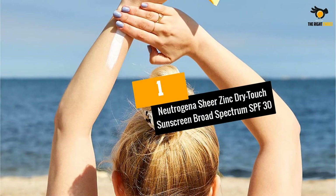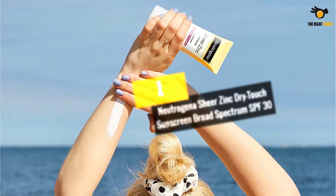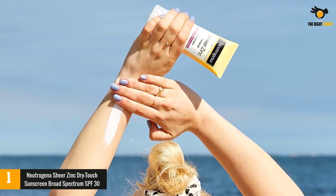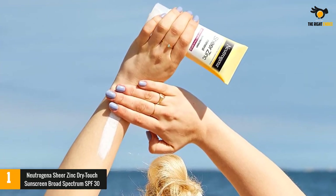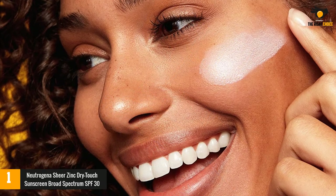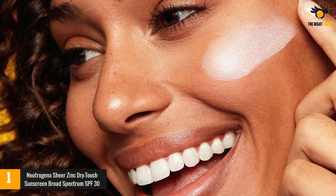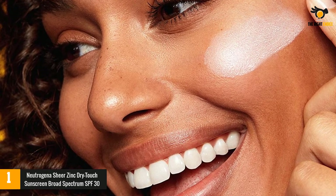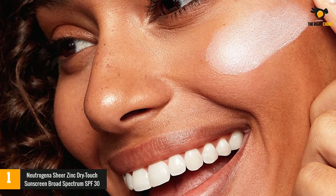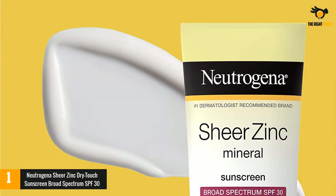At number one: Neutrogena Sheer Zinc Dry Touch Sunscreen Broad Spectrum SPF 30. Affordable, widely available, and easy to pick up with your usual groceries, Neutrogena Sheer Zinc Dry Touch Mineral Sunscreen Lotion in SPF 30 is among the brands most recommended by dermatologists. Dry touch means this lightweight zinc oxide-based sunscreen is oil-free, non-comedogenic, and won't feel sticky or clump your makeup.